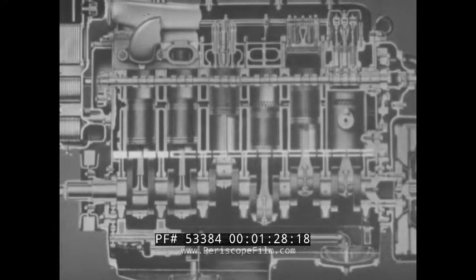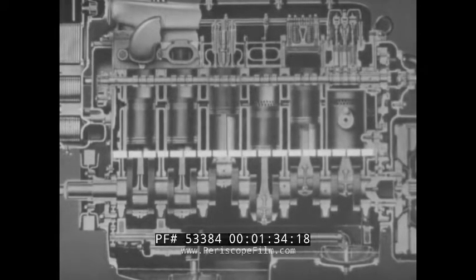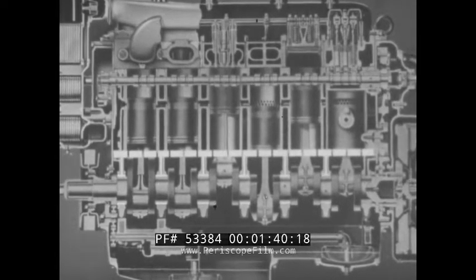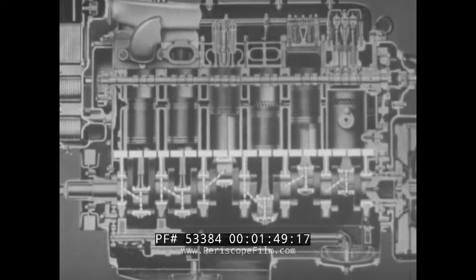Lubricating oil enters the oil header or gallery in the cylinder block. Individual passages cast into the cylinder block then lead the oil to each of the main bearings of the crankshaft. From these main bearings, oil holes drilled in the crankshaft lead the oil to the connecting rod bearings.